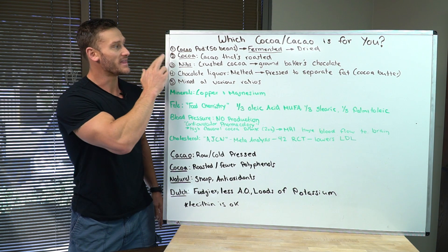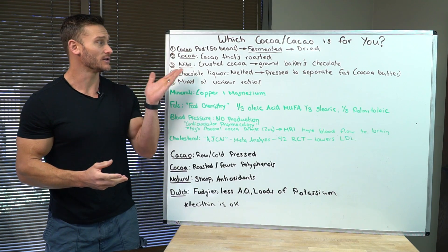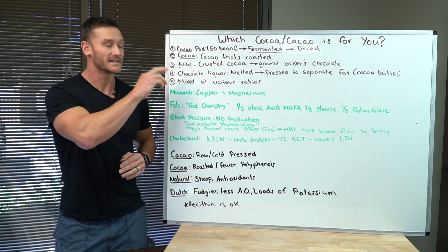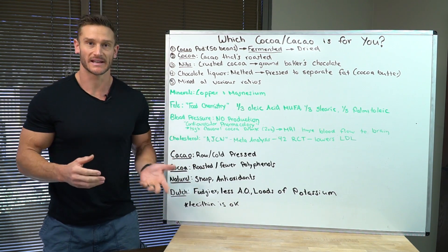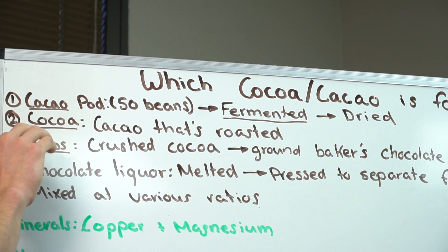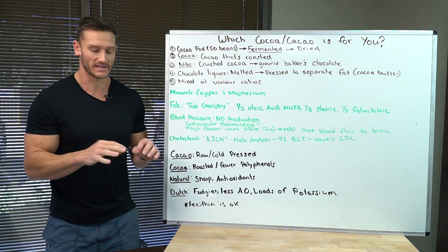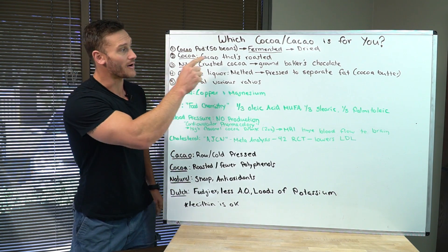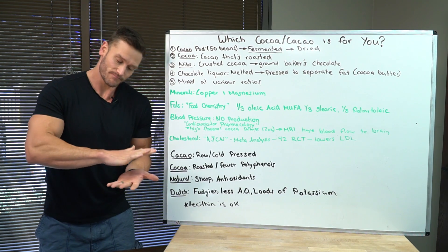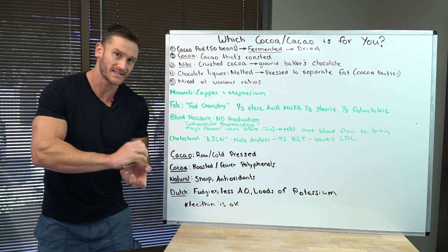Once they're dried, they can turn into cocoa if roasted at relatively high heat. Cocoa is basically just cacao that's been roasted. The reason cacao is preferential over cocoa is because when you roast it, you kill off some of the antioxidant properties and polyphenols. The roasted cocoa can be crunched up into nibs — cocoa nibs are just cocoa that hasn't been melted down, just roasted and crushed. That can be ground even further into baking chocolate, which is tightly pressed cocoa nibs crushed into a fine grind like coffee grounds, pressed into a bar.